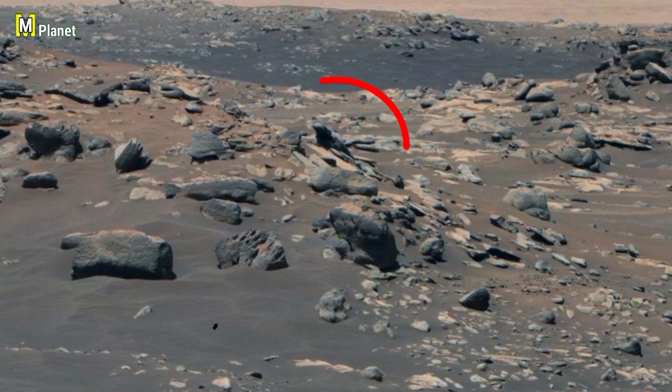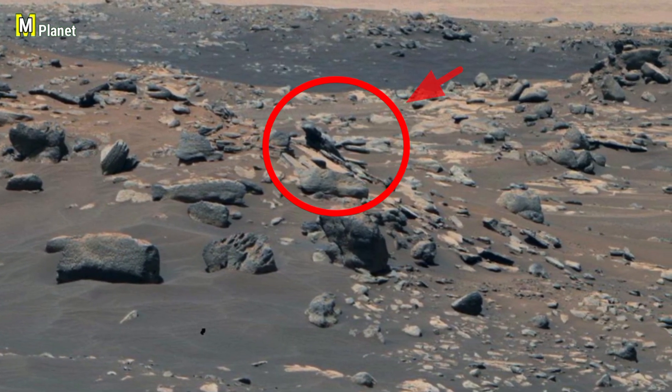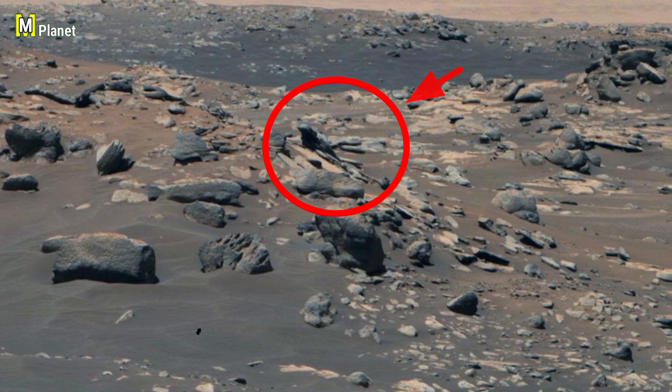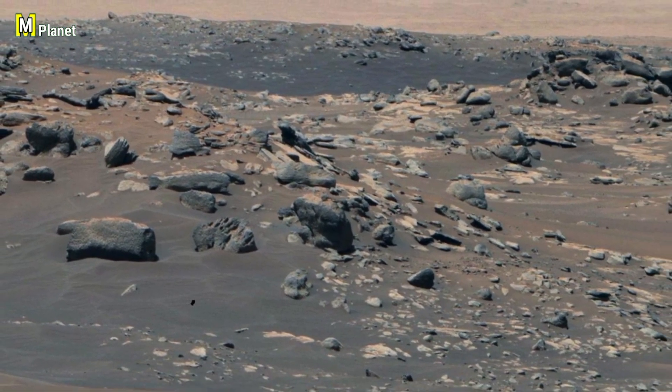Inside the highlighted circle, you can see a rock formation that strangely stands out. Its shape looks very different from the surrounding rocks, almost as if it was curved or placed there on purpose.